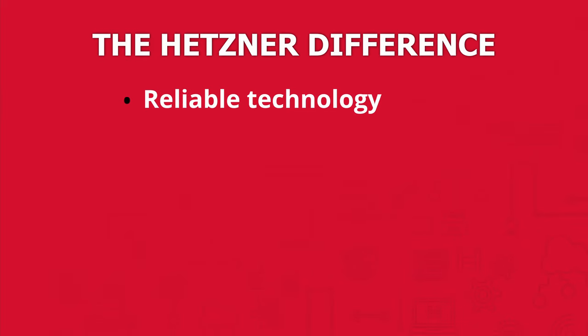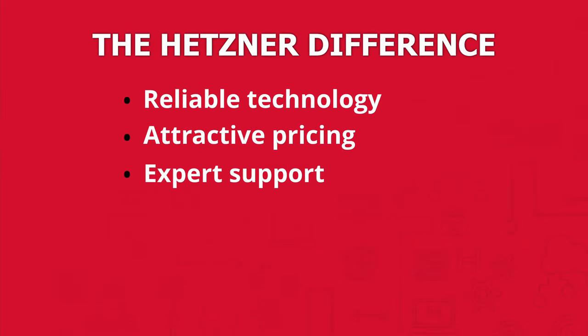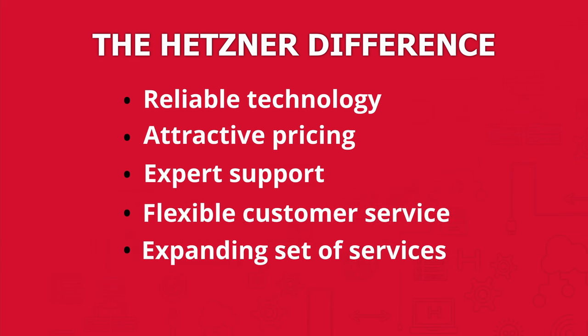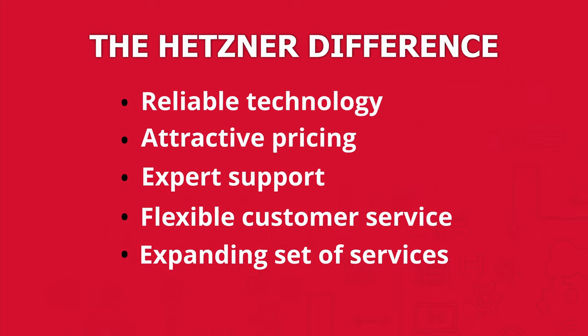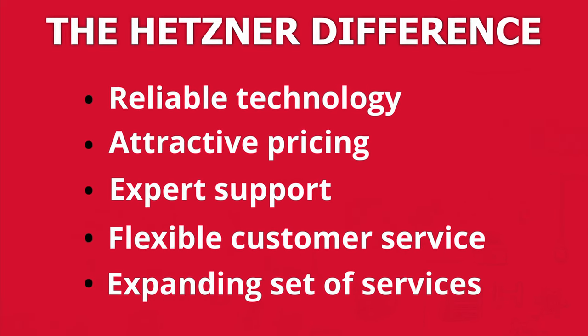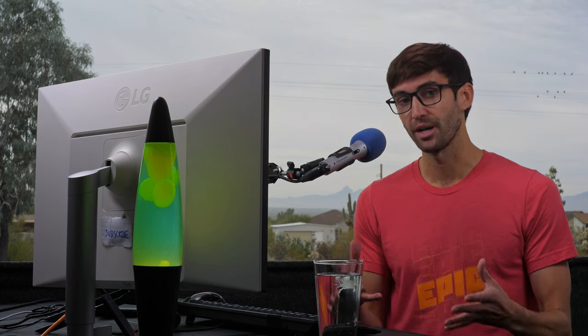A combination of reliable technology, attractive pricing, expert support, and flexible customer service as well as an ever-expanding set of services have enabled Hetzner Online to continuously strengthen its market position both nationally and internationally. In this video, I want to explore what Hetzner has to offer in terms of cloud hosting and hopefully convince you to consider them for your next project.